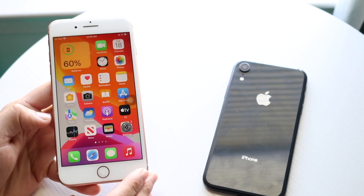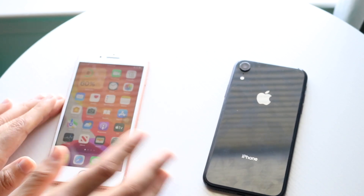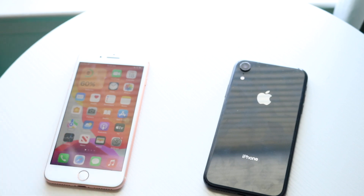Now let's get into a speed comparison. The iPhone 8 Plus has the Apple A11 Bionic chip with 3GB of RAM, while the iPhone XR has the Apple A12 Bionic chip also with 3GB of RAM. Let's see which one is the faster phone.